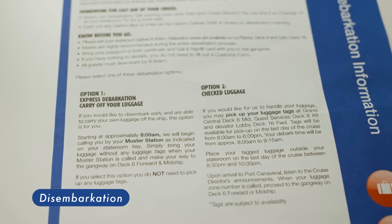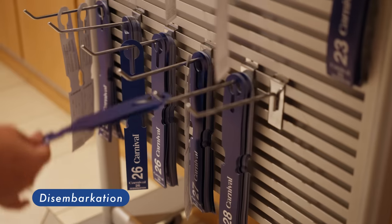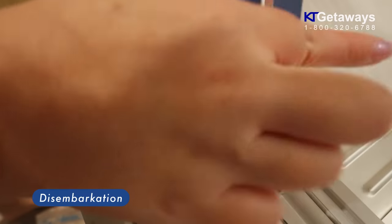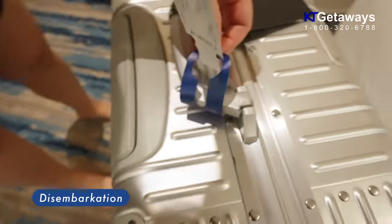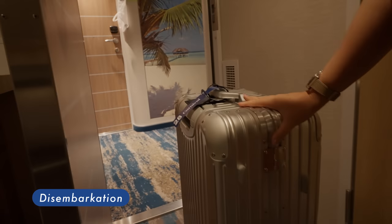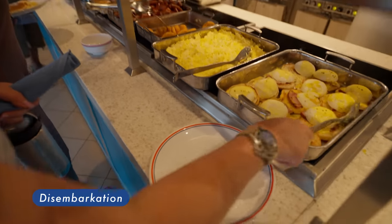The disembarkation process was organized and simple. Simply go to the specified luggage tag pickup locations if you want your bags transported off the ship. Choose from the available options the time window that best suits you and grab that tag. Put the tag on one of the handles with your contact information written on it. Personally, I think the tag didn't look secure, but we did not encounter any problems. Then place the luggage in front of your cabin on the last night of the trip before 9 PM. Everyone had to leave their cabin at 8:30 AM. We took the rest of our belongings and waited until our time at Lido Marketplace while enjoying breakfast.